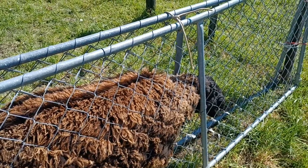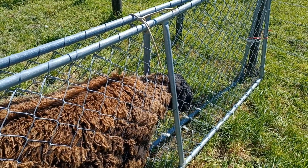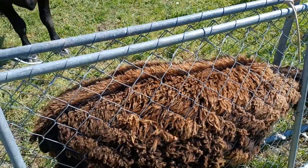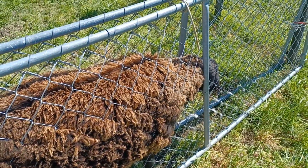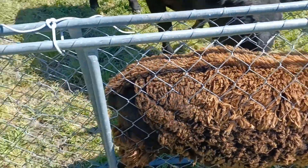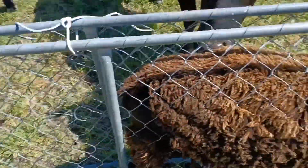We've just been worming our Wiltshire ram, or Black Shire ram Sirius. We managed to get him in this crush here. He's a big boy, he's about 90 to 100 kilos, and it worked a treat.